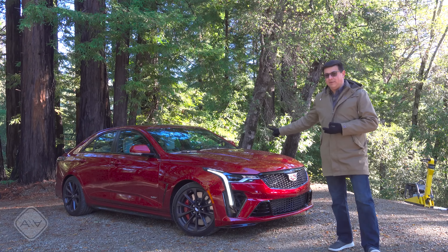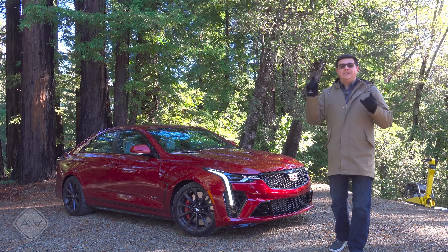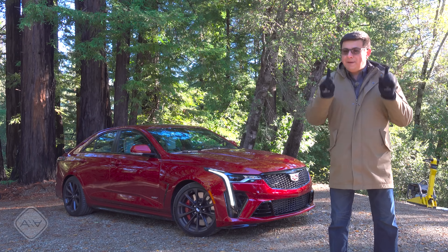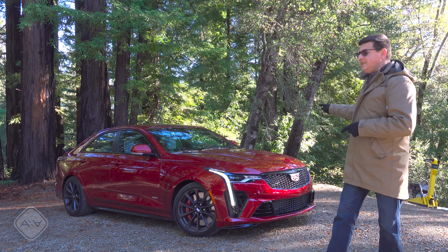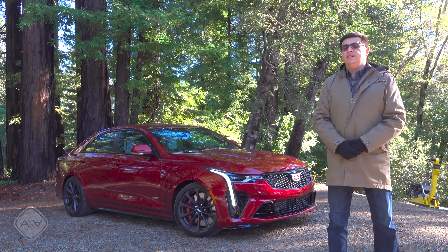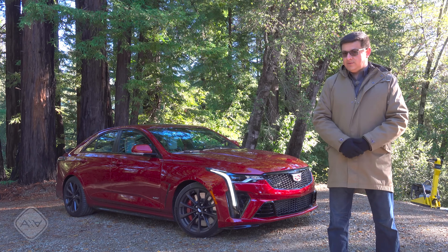Then there is this Blackwing model, which is the direct competitor to the Audi RS3 and the Mercedes-Benz CLA45. That begs the question: is this CT4-V Blackwing the best sedan I've driven in 2022, or is that still the Audi RS3?